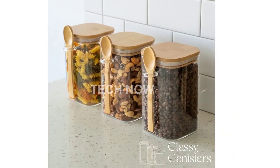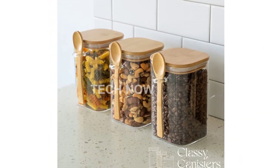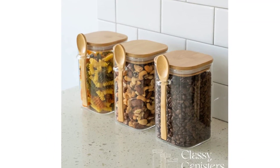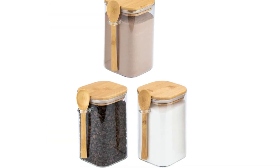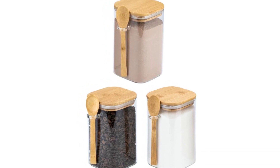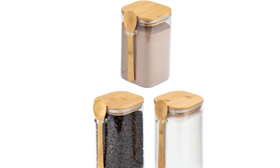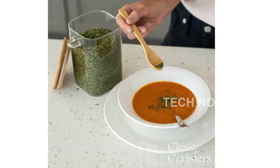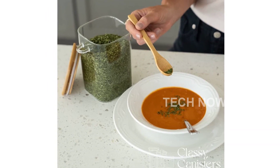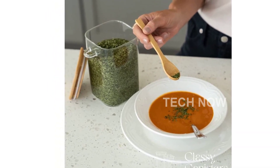Durability is also a priority with these glass jars. Crafted from high-end borosilicate glass, they are built to last a lifetime. Unlike ordinary glass that easily cracks and shatters, borosilicate glass is known for its strength and hardness. The square lid and spoon are made from premium bamboo, which is stronger and sturdier than most woods, metals, and plastics.